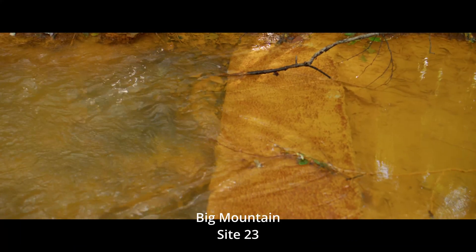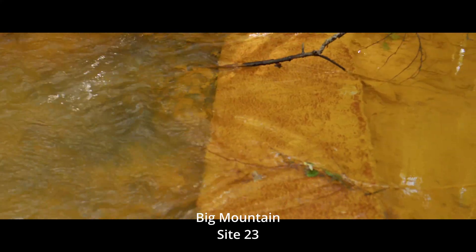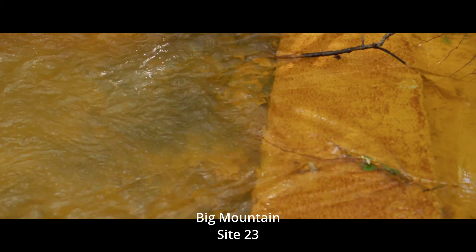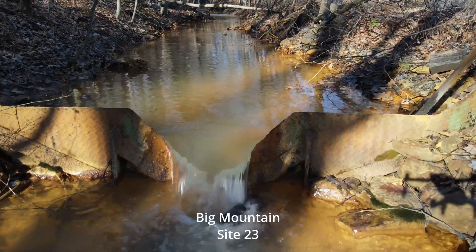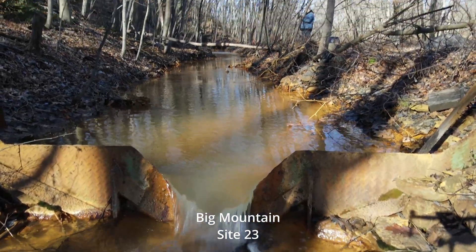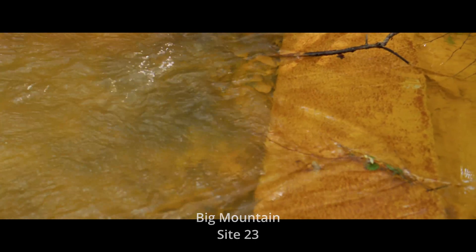Further down here they have a weir that they use — set up when they first installed the system — to calculate the flow. It's basically a metal plate with a V cut out of it that sets into place, and I can only imagine that V has some type of calibration that a tool uses to measure.